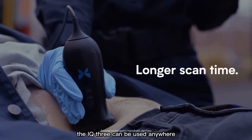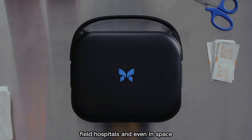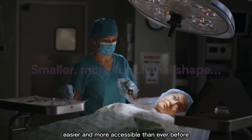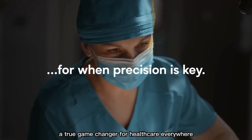Like GPS for IVs, the IQ3 can be used anywhere — in ambulances, remote clinics, field hospitals, and even in space. It's making advanced medical imaging faster, easier, and more accessible than ever before. A true game changer for healthcare everywhere.